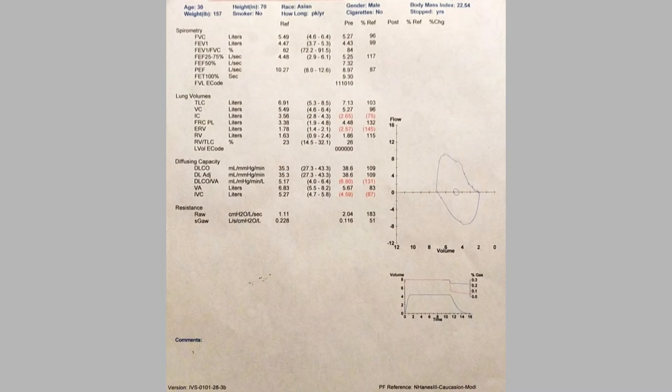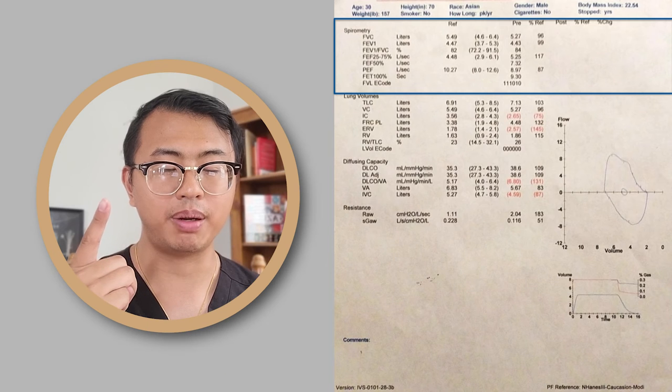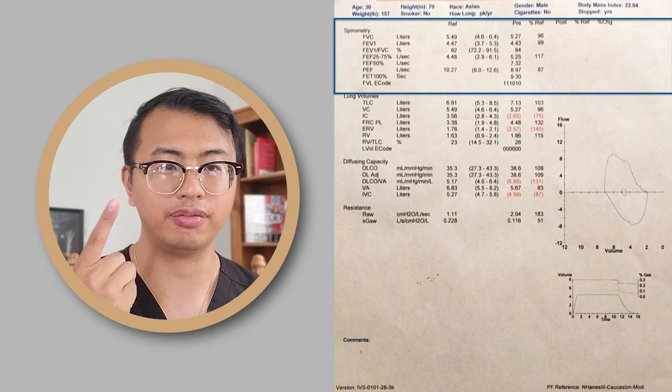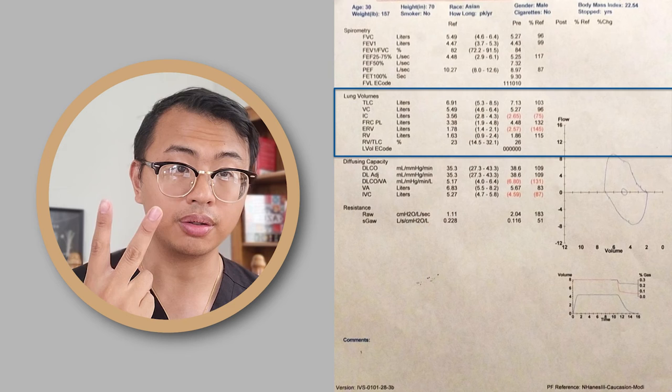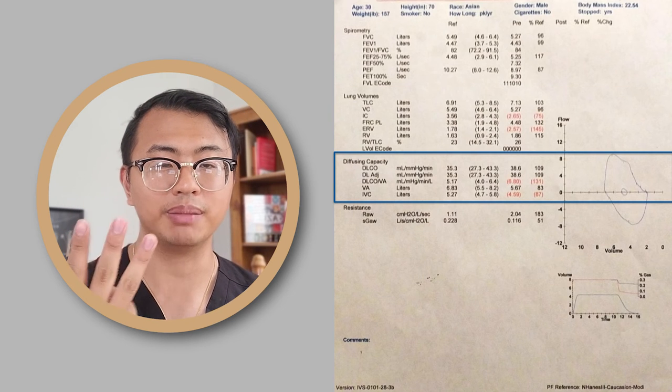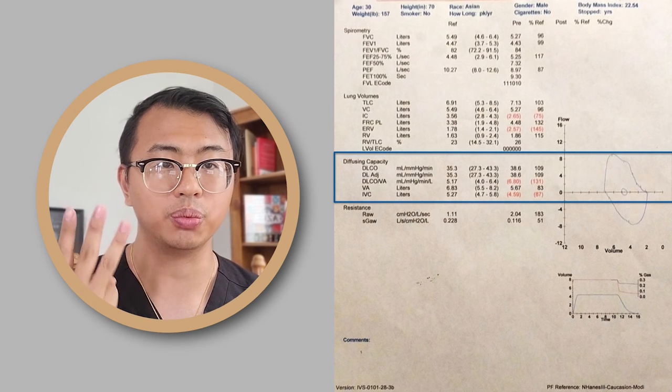The PFT measures three things. One, spirometry, to tell us how the air flows out of your lungs. Two, lung volumes, to tell us how big your lungs are. And three, diffusing capacity, to tell us how your tissue works. These three things make up a PFT.